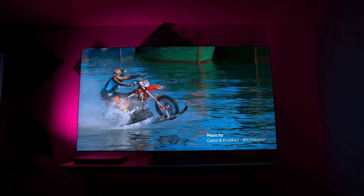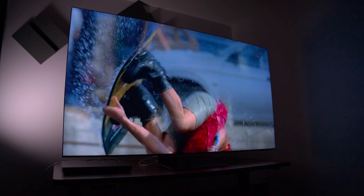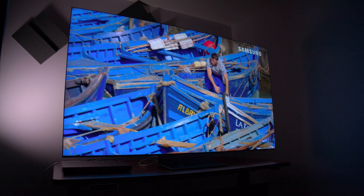This is one of the coolest designs I've seen from a TV thus far. Overall, the design is incredible on the QN900D.